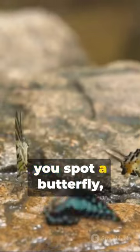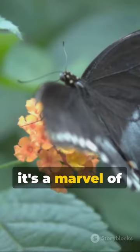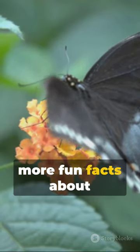So the next time you spot a butterfly, remember, it's not just a pretty sight, it's a marvel of nature's engineering. Join us again for more fun facts about the world around us.